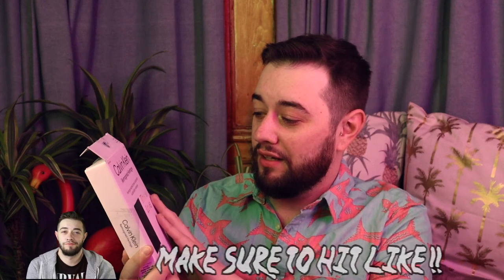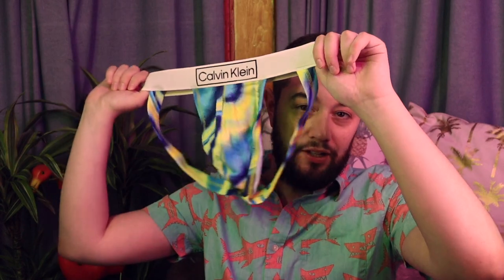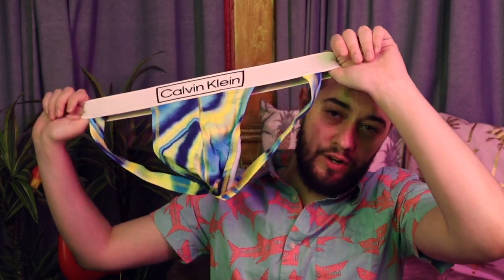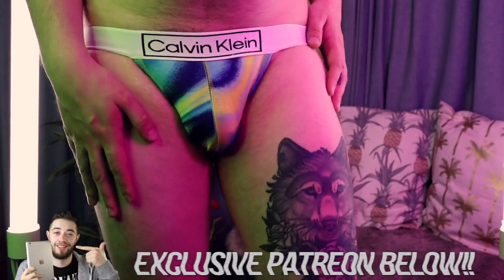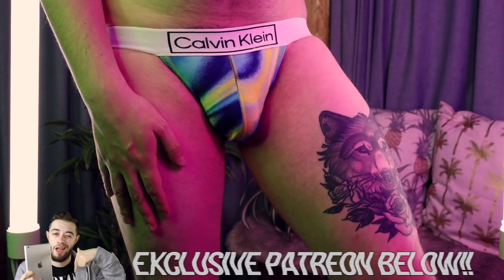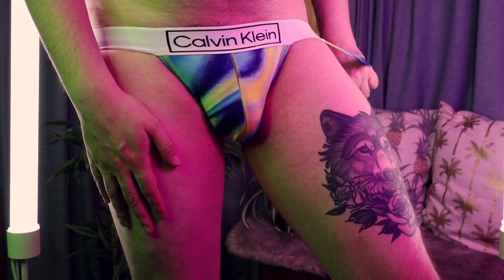Okay, so we have the 'This Is Love' Calvin Klein jockstrap here. This is one that I've been waiting to get, and here it is. It looks like a fun tie-dye explosion — like Van Gogh meets aurora borealis, a mixture of a starry night sky. It just looks really fun. Calvin Klein is known for prints from back in the day, known for their abstractness and fun underwear.